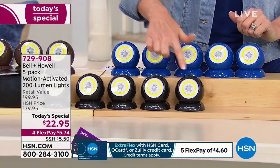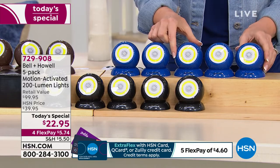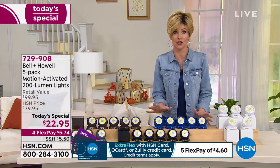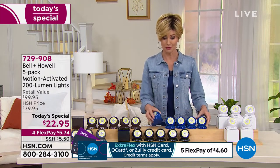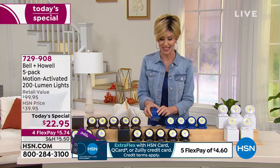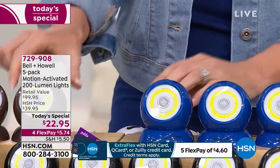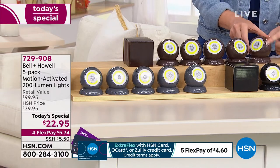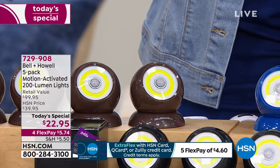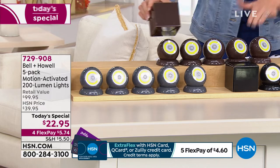We have them in black, also very popular, and in blue — but there are only three dozen left. This is your very last chance; if you're on the phone already, skip the line and go to hsn.com if you want the blue. They come with a beautiful blue box that coordinates with your Bell & Howell light. The brown is a really good color that goes beautifully with mulch or brick, and it even comes with a brown box.